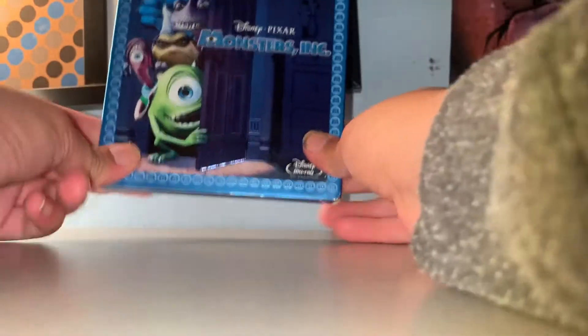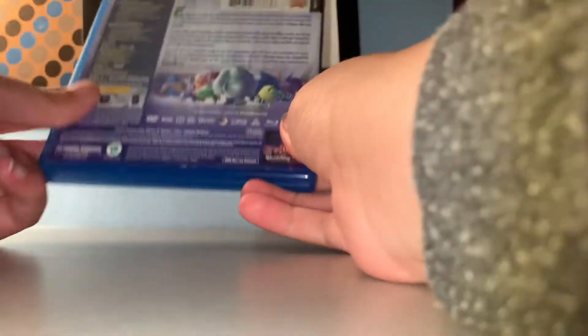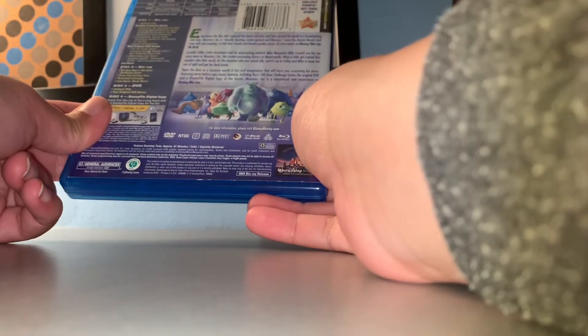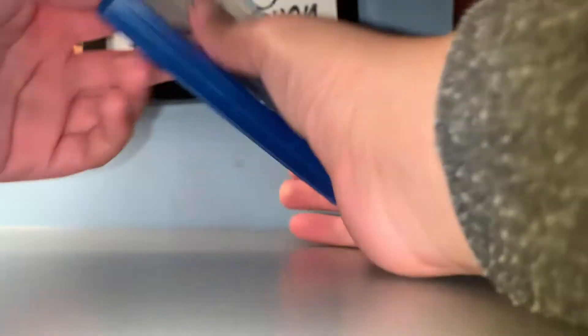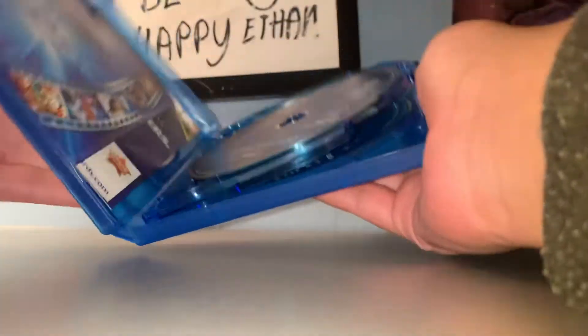But whatever, here's your front, spine, back. This has — I don't even know how many discs there are on this. Three discs. Front, spine, and the back. I don't know why it's in a big case, but whatever.